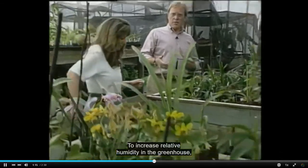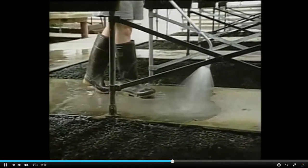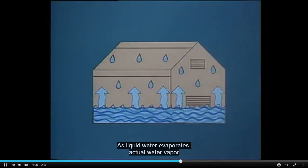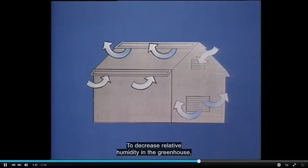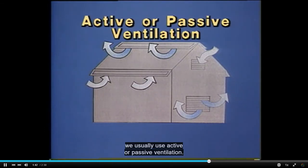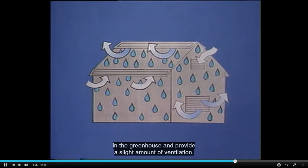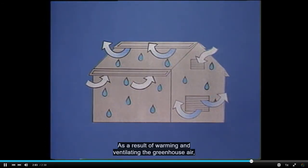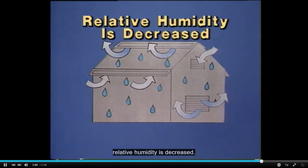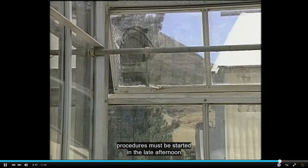To increase relative humidity in the greenhouse, we need to add water vapor. This can be accomplished with fog or mist systems and by hosing down walkways. As liquid water evaporates, actual water vapor is added to the air, thus increasing relative humidity. To decrease relative humidity, we usually use active or passive ventilation, allowing humid greenhouse air to be replaced by less humid fresh air. Another option is to raise the air temperature and provide a slight amount of ventilation, exhausting warm, moisture-laden air and decreasing relative humidity. Procedures to decrease relative humidity must be started in the late afternoon for ideal results.